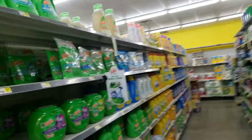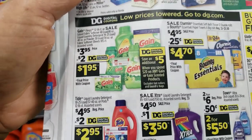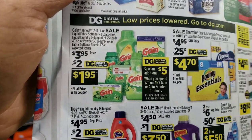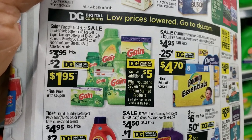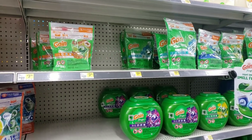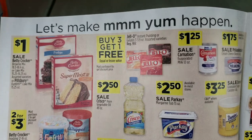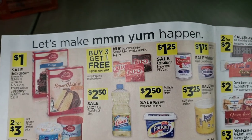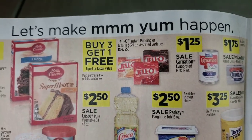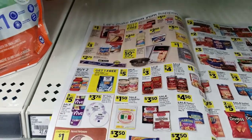We have some deals that are kind of like old faithful — always around. Gain detergent, softener, fireworks — $3.95 this week, and there's a $2 off digital coupon on the Dollar General app, making it $1.95. It's been like this for weeks. Jell-O is buy three get one free, and there's a coupon on the Dollar General app for save $2 when you spend $6 on Jell-O or Kraft baking products. Buy three get one free and combine it with that $2 off $6 coupon — you could really cook up a deal.